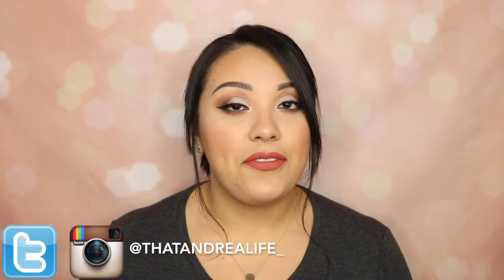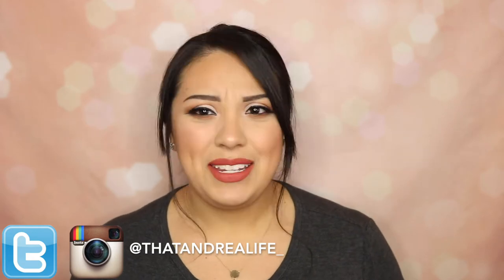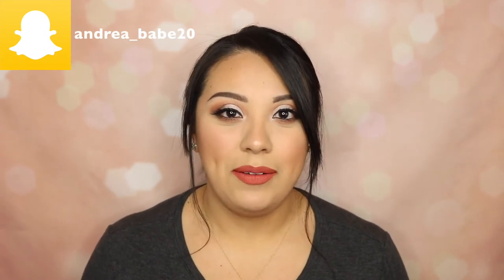Hey guys, what's up, welcome back to my channel. Today we're gonna be talking about all the products that I was absolutely loving for the month of January. Some of this stuff I have been using since December, and I'm pretty sure a bunch of this I have not mentioned to you guys before. I will link everything down in the description bar if you guys want to pick up any of this stuff.